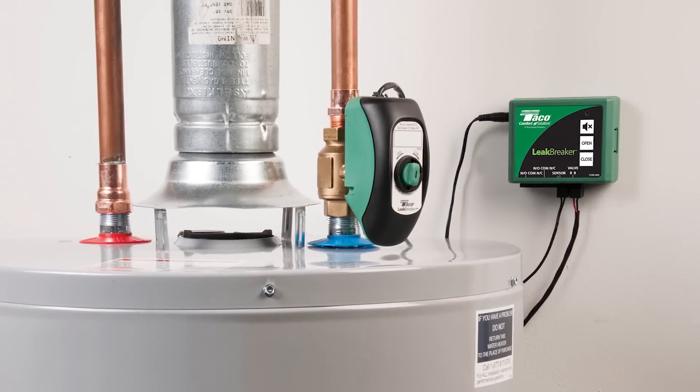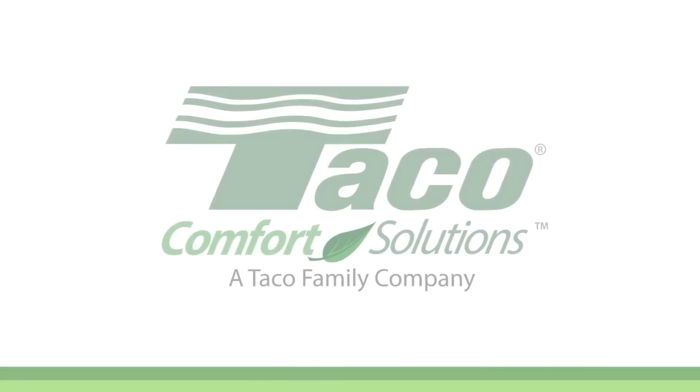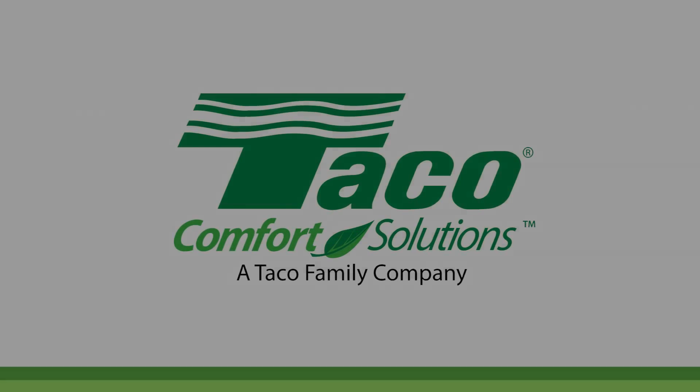Protect against catastrophic water heater failure with Leak Breaker from Tayco Comfort Solutions. We'll see you next time.